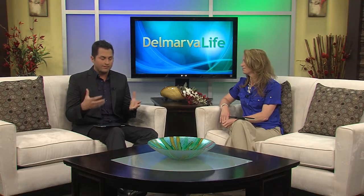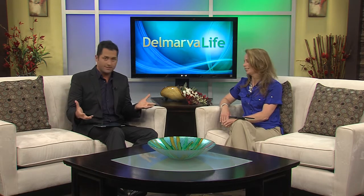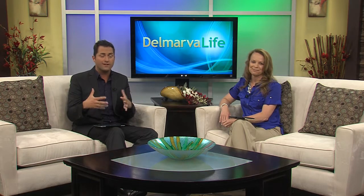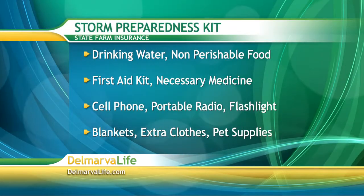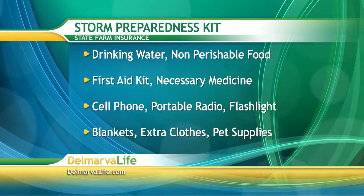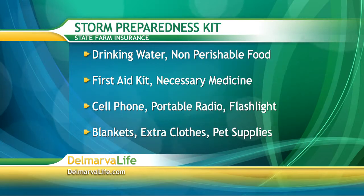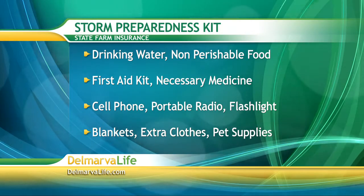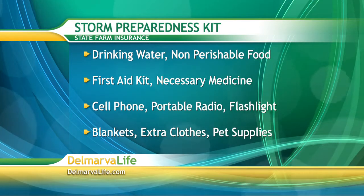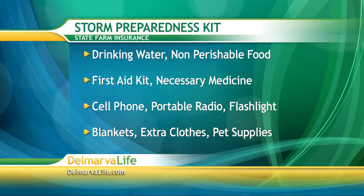Another thing we often hear about when storms come are storm preparedness kits. State firms suggest you put together a storm preparedness kit in your home. If you have some of these things around the house, bring them to one area in case the power goes out. Some recommended items include drinking water in non-breakable containers, non-perishable food and utensils such as a can opener, a first aid kit, and necessary prescription medications.